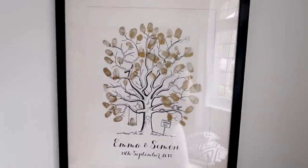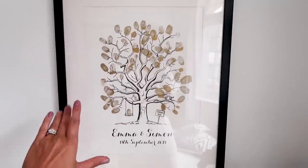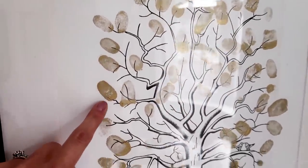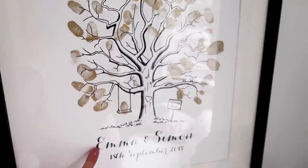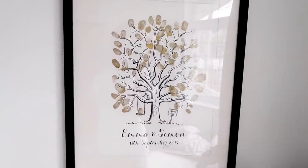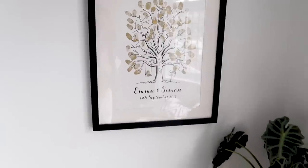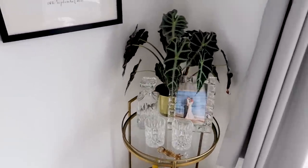Now this area you guys really liked in my last home tour so I'm going to show you again. This was our alternative wedding guestbook — it's a tree, and basically on the tree these are all of our nearest and dearest's fingerprints or thumbprints. Everyone that attended the wedding got the gold ink stamp and put their thumbprint on the tree, instead of a written message kind of thing.